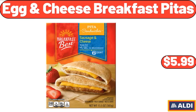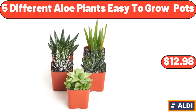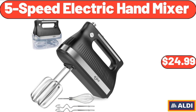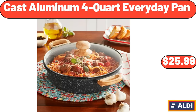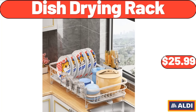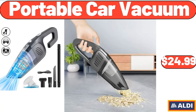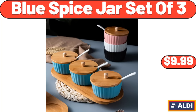Egg & Cheese Breakfast Pitas, $5.99. 4 Drawer Wooden Storage Cabinet, $79.99. 5 Different Aloe Plants Easy to Grow Pots, $12.98. 5 Speed Electric Hand Mixer, $24.99. Counter Height Table Set of 5, $129. Cast Aluminum 4 Quart Everyday Pan, $25.99. Large Basket for Toys, $19.99. Dish Drying Rack, $25.99. Portable Car Vacuum, $24.99. Stainless Steel Vacuum Insulated Straw Bottle, $6.99. Blue Spice Jar Set of 3, $9.99.